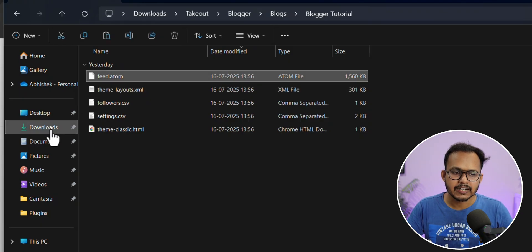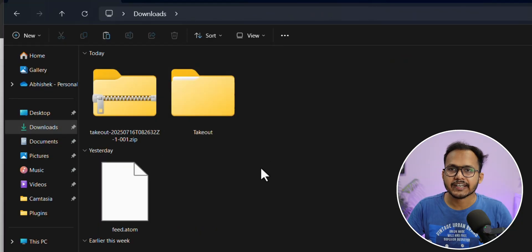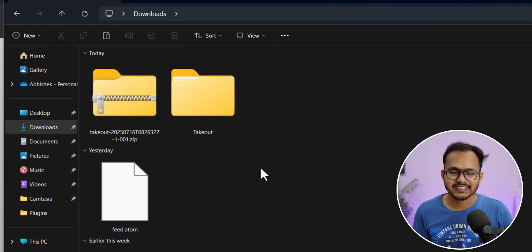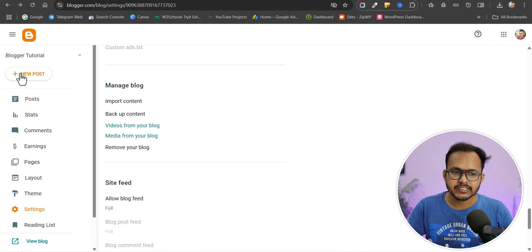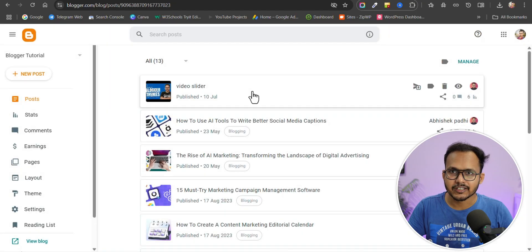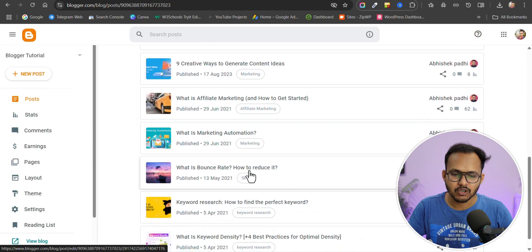We need the feed.atom file. Copy it and paste it to your Downloads folder. You can use this file to export content from one Blogger website to another Blogger website, but it will not work in WordPress right now. You need to follow a different method for importing to WordPress — I will show you that in a minute. First, let me export content from one Blogger website to another. The first website has 13 published blog posts.